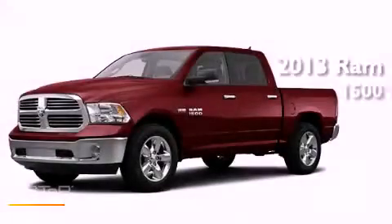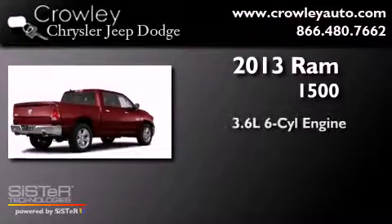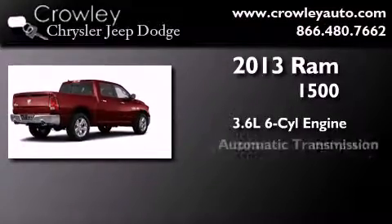This is a brand-new 2013 Ram 1500. It has a 3.6-liter six-cylinder engine and automatic transmission.